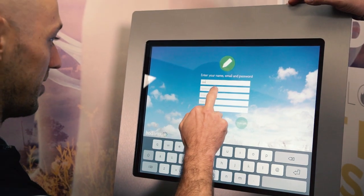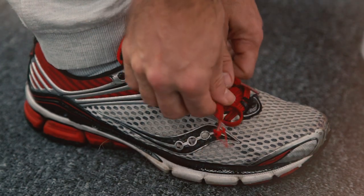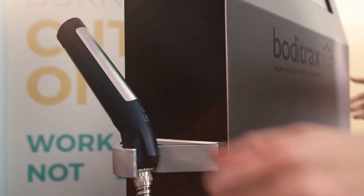After entering a few of your details, simply follow the easy step-by-step instructions. First, take off any footwear, then step onto the footplate and take hold of the hand grips.